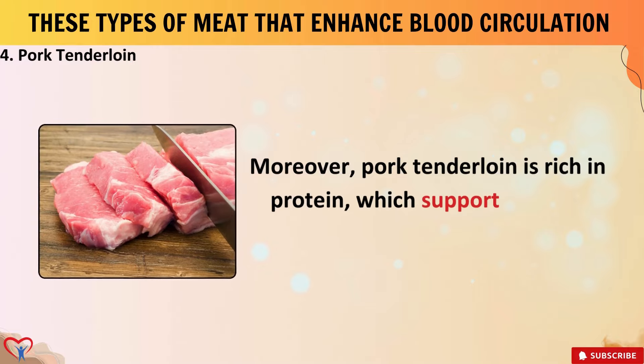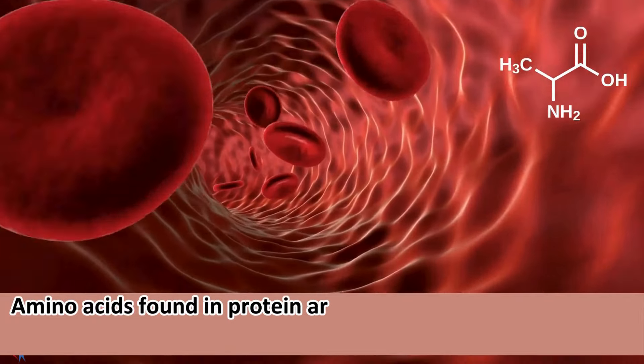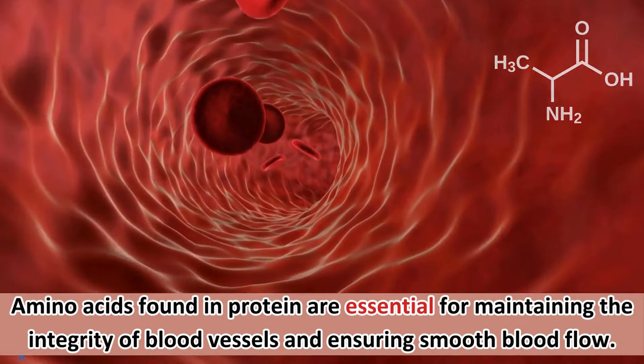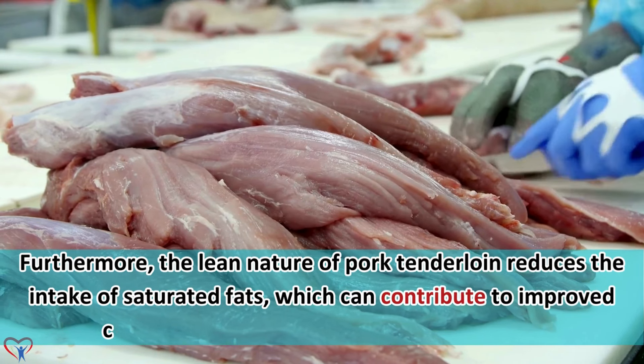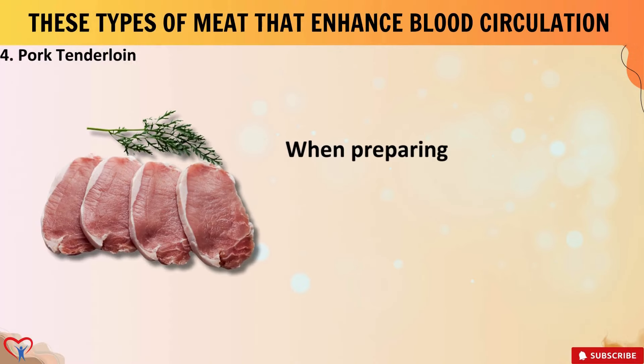Moreover, pork tenderloin is rich in protein, which supports muscle function and repair. Amino acids found in protein are essential for maintaining the integrity of blood vessels and ensuring smooth blood flow. Furthermore, the lean nature of pork tenderloin reduces the intake of saturated fats, which can contribute to improved cardiovascular health and blood circulation.